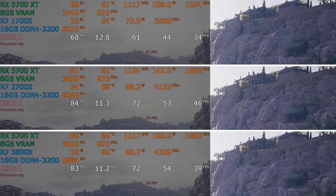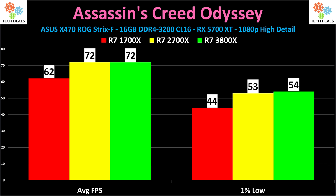The 1700X is, of course, the slowest, but that should surprise nobody. 62 frames per second average on the 1700X, 72 on the 2700X, and 72 on the 3800X. The 0.1% lows are not being shown here because this benchmark produces completely inconsistent, unpredictable results across multiple runs, so I simply left it off. The 1% low is pretty reasonable and I'll show it on some of the other benchmarks.